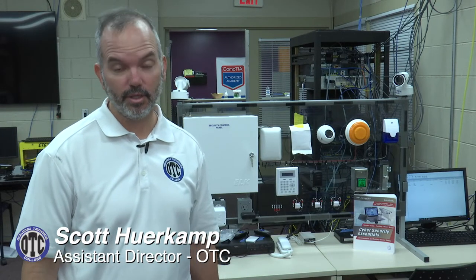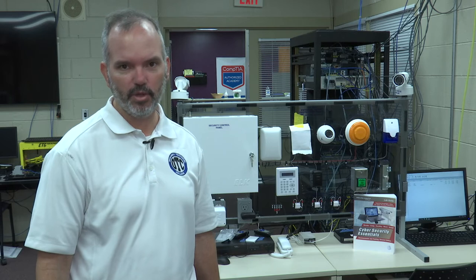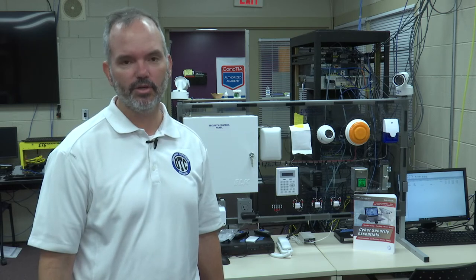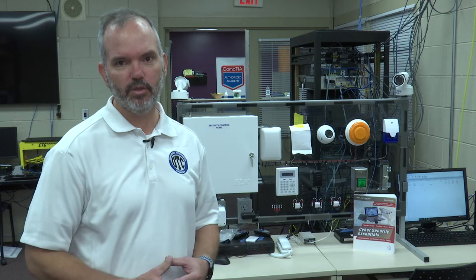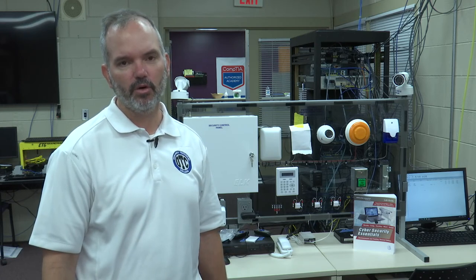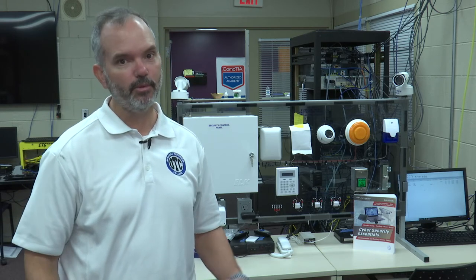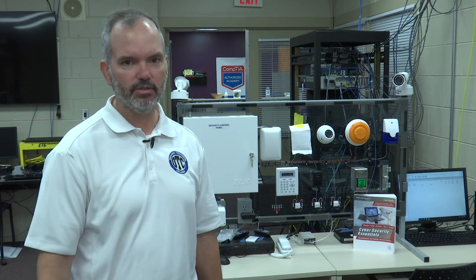At Okaloosa Technical College, we offer an 11-month cybersecurity program that allows students the opportunity to earn certifications in CompTIA's Pathway Program, which includes Linux+, Security+, and the CySA+ or Cybersecurity Analyst Program. Most of our students come here with limited technical experience and will take our first-year class in technology support services or a computer systems information course. Once they've completed one of those and earned a certification, they enter the CYBER program, which is another 11-month course working towards additional certifications.